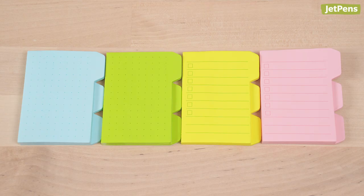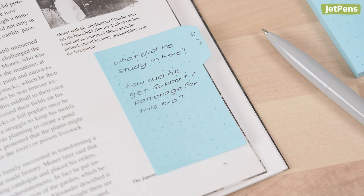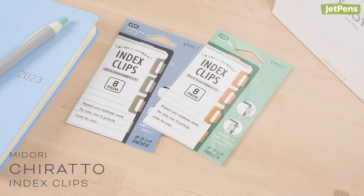For sticky notes that take it to the next level, try High-Tide sticky tabs. Although they don't come in the variety of sizes that the Pita offers, each sticky note is printed with a dot grid or to-do list. Try using them to write down topics that you want to study further, sketch diagrams, and more.